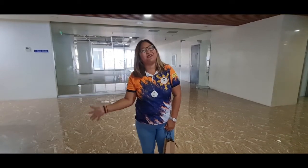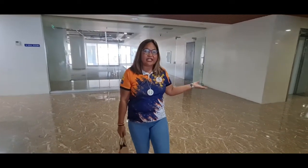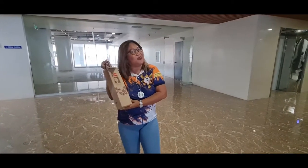Hi guys! Welcome back to my channel. Today we will actually turn over a unit here in this area, and our client is already waiting upstairs. Alright, see you upstairs!